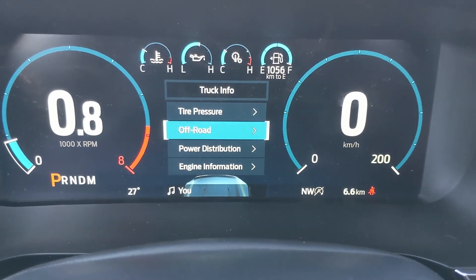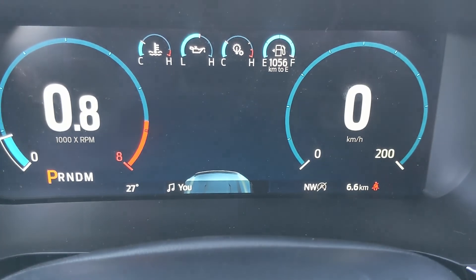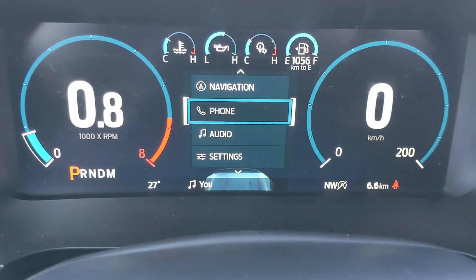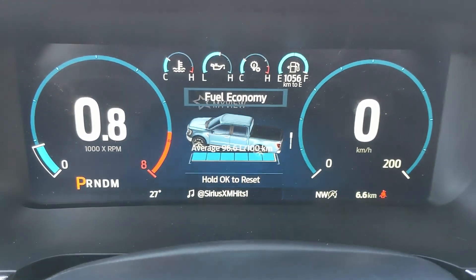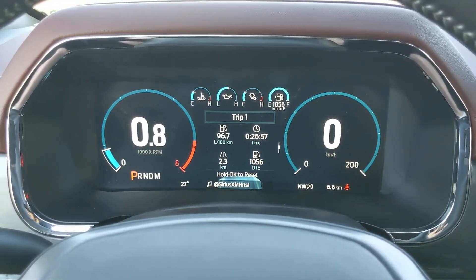From the truck info screen you can look at tire pressures, off-road status, power distribution, seat belts, and driver assistance. You also have towing information, navigation controls, phone controls, audio controls, and settings for your screen and other vehicle features, as well as My View, which is a sort of favorites screen for any of those subcategories for ease of access.